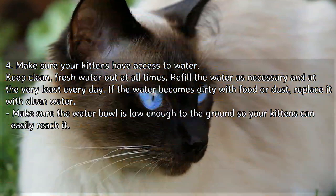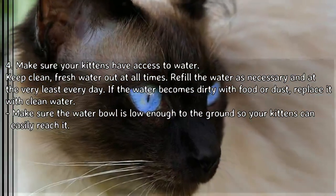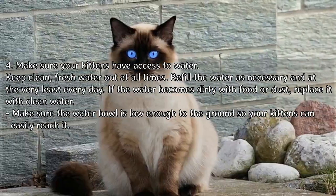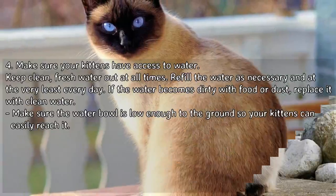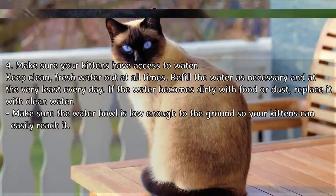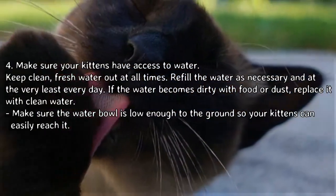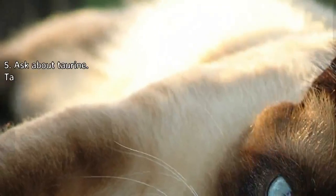Make sure your kittens have access to water at all times. Keep clean, fresh water out and refill it as necessary — at the very least every day. If the water becomes dirty with food or dust, replace it with clean water. Make sure the water bowl is low enough to the ground so your kittens can easily reach it.